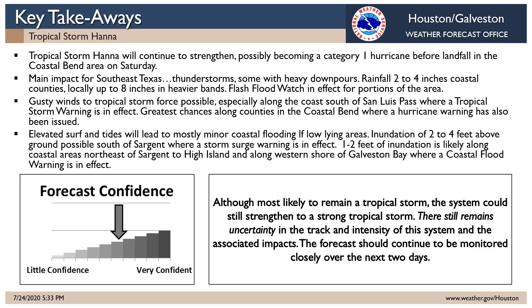South of Sargent we do have a storm surge warning with more of a coastal flood issue closer to the track of the storm — looking at inundation of two to four feet above ground possible south of Sargent where that storm surge warning is in effect, and one to two feet of inundation likely along coastal areas northeast of Sargent to High Island and along the western shore of Galveston Bay, where a coastal flood warning is in effect. Higher confidence now on intensity and track — what remains most uncertain are the position of any heavier bands we may have to deal with during the day tomorrow and perhaps Sunday. We will continue to update on Tropical Storm Hanna. Thank you for listening.